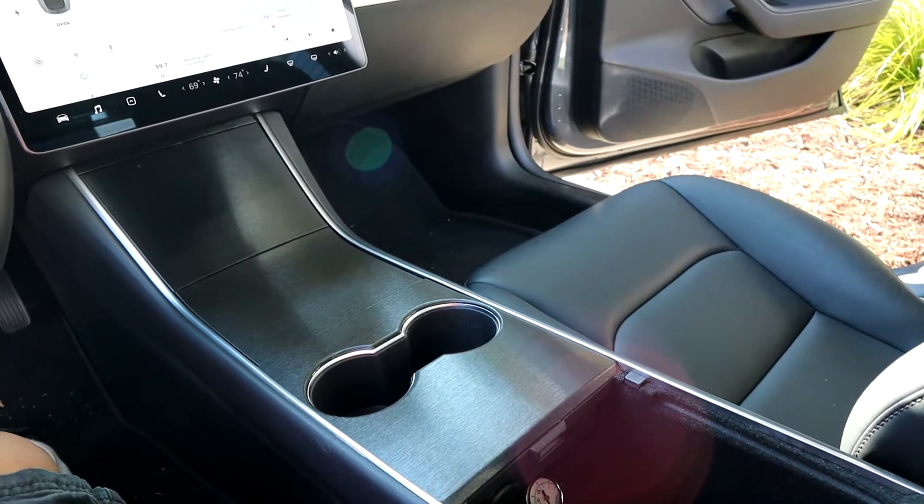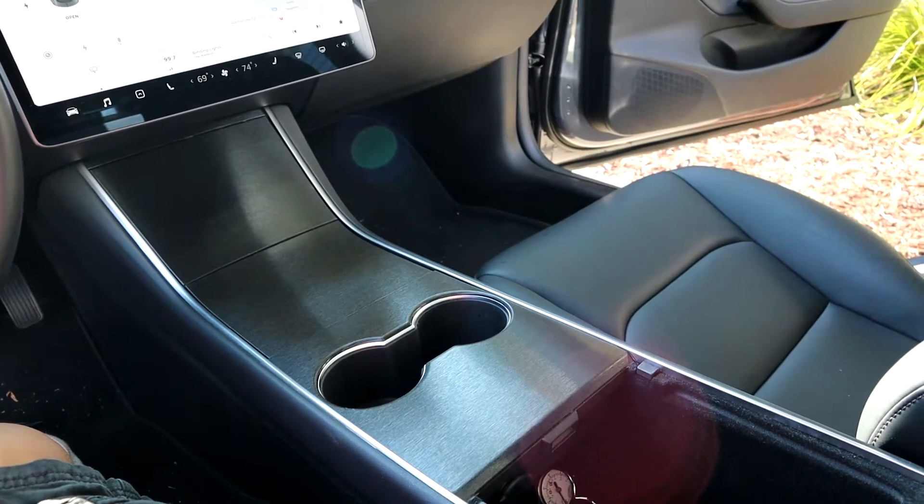The center console slash armrest area is also really good looking. I do put my elbow on the center console armrest piece quite a bit when I'm driving, and as you can see, it's totally brand new looking still. I use Tough Stuff here as well to keep it clean and keep the leather moist. Also, in the center console area, I have a brushed metal wrap from EV Armor — I'll link that in the description. Nobody likes that piano shine, so I wrapped it a long time ago, and that is still fine.